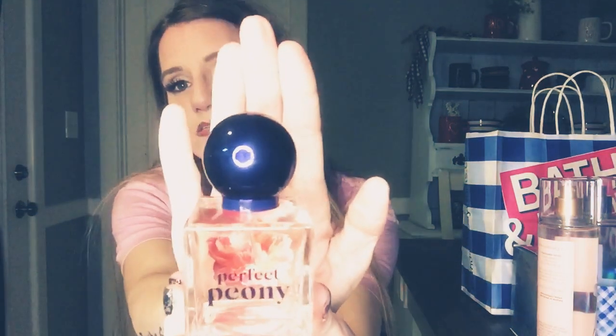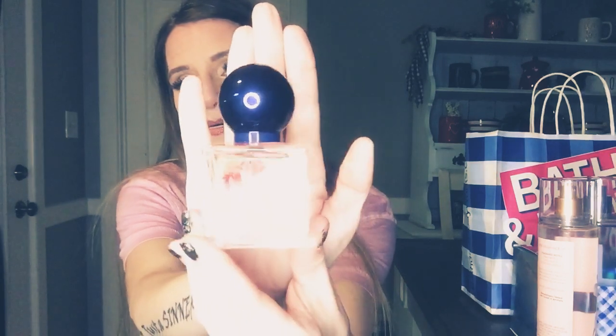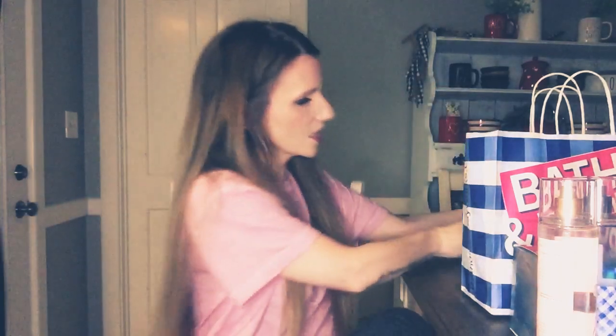I got the Perfect Peony — I'll show you the bottle real quick. It's really pretty. There's a flower in the background, it's so cute. I don't know who would pay $40 for this, but not me. Not on a good day.